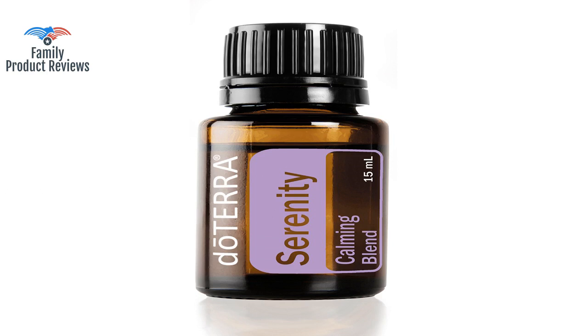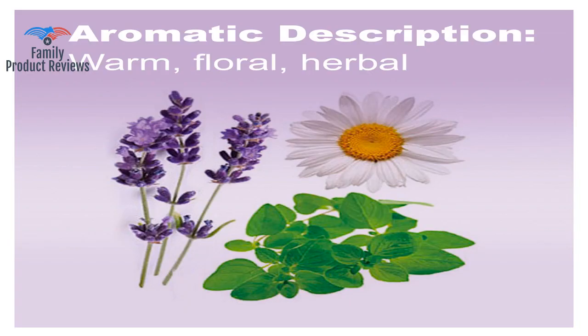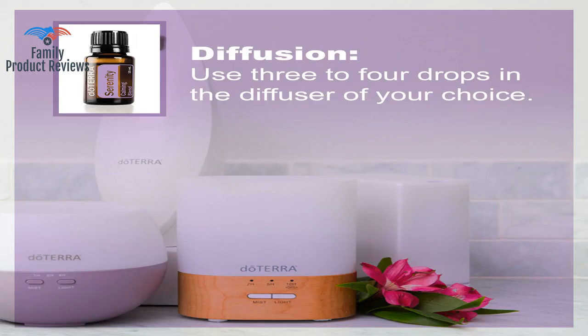The oil is great — you can put it on the back of your neck, hairline, and bottom of feet. Less is more. And why pay full price when you can get it wholesale, sent directly to you, with free reward points given back in percentages of what you order to go towards free products?